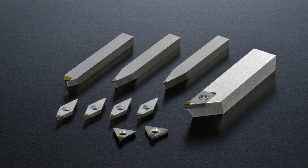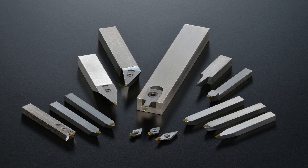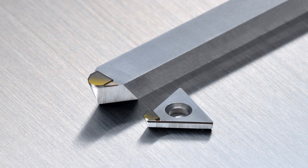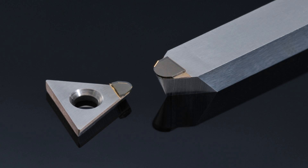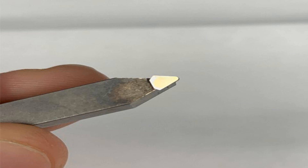Jewelers have been using diamonds to polish precious gemstones and create intricate designs for centuries. The process involves coating a flat wheel or a tool with diamond powder or grit, which is used to grind, shape, and polish the material. Diamonds' extreme hardness, which ranks 10 on the Mohs scale, makes them the perfect abrasive for cutting and polishing hard and abrasive materials like rocks, glass, and metals. Did you know that the Great Pyramid at Giza, which is made of granite, was cut and polished with diamond tools? The use of diamonds in cutting and polishing is a testament to their enduring value and usefulness.